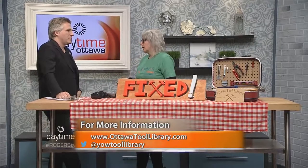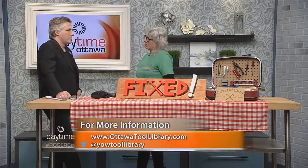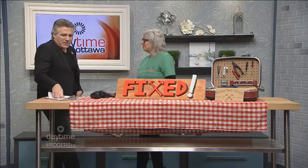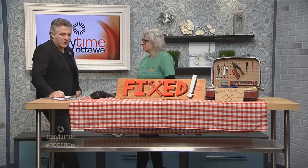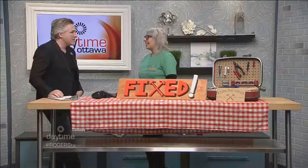Members can come use the maker space on maker days and maker nights to work on projects. Besides the Repair Cafe, the Tool Library runs maker space and community demo nights open to everyone — you can learn how to mend a sock, sharpen a knife, or use wood burning tools. The next Repair Cafe is Saturday, February 24th at Foster Farm. Find out more at OttawaToolLibrary.com. Thank you so much for being here.